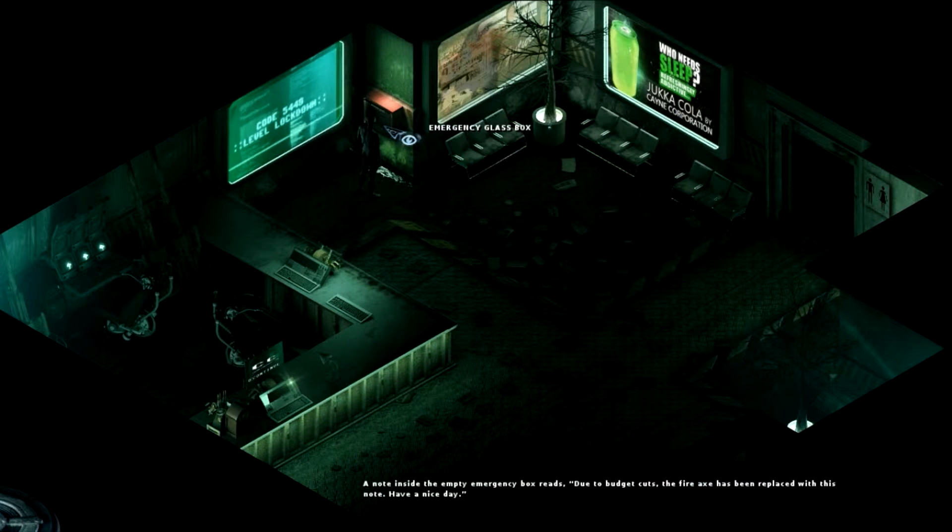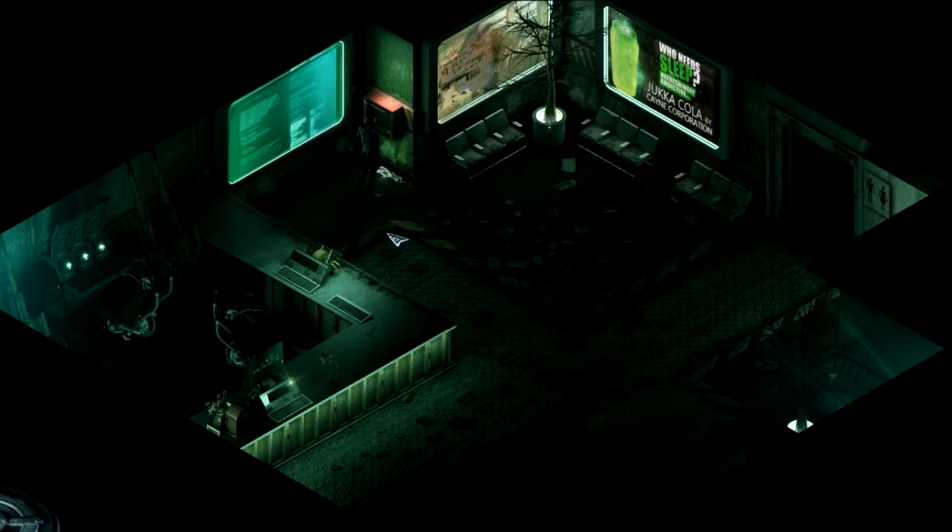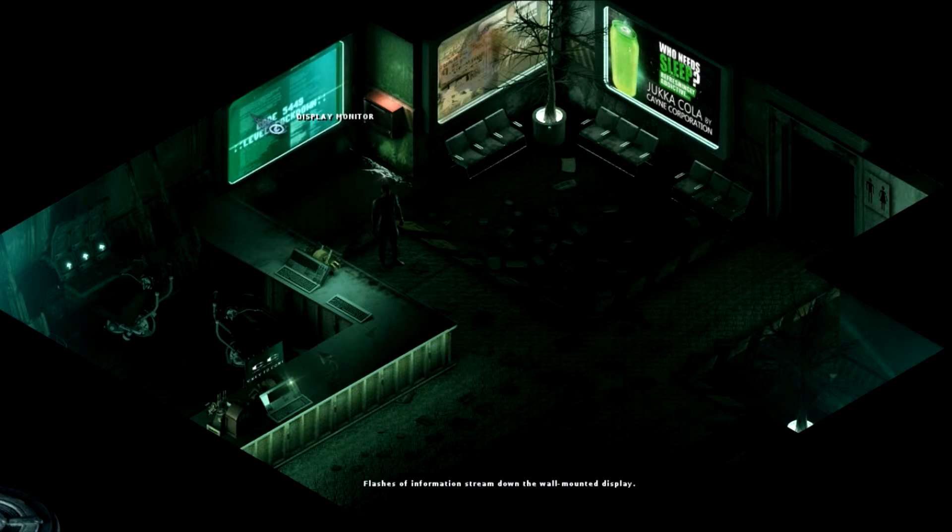A note inside the empty emergency box reads: due to budget cuts, the fire axe has been replaced with this. Note: have a nice day. Damn budget cuts. What the heck is making that noise? Shut up.